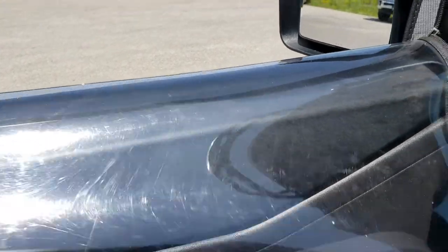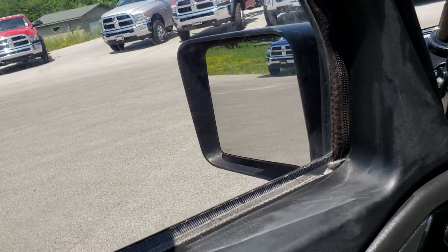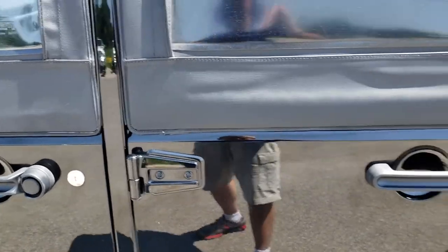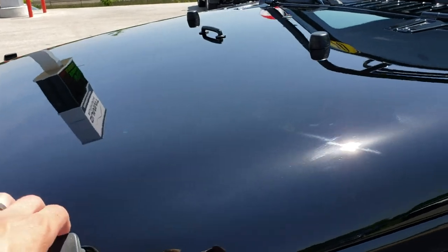You can zip these windows open and put them inside so they're not flapping around. Pretty easy to use — not that big of a deal to get the windows down. You don't see too many half doors; it's kind of a unique option on these Wranglers.